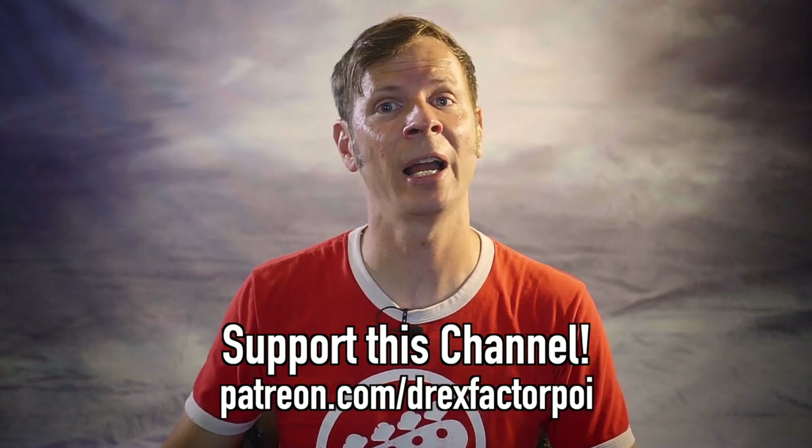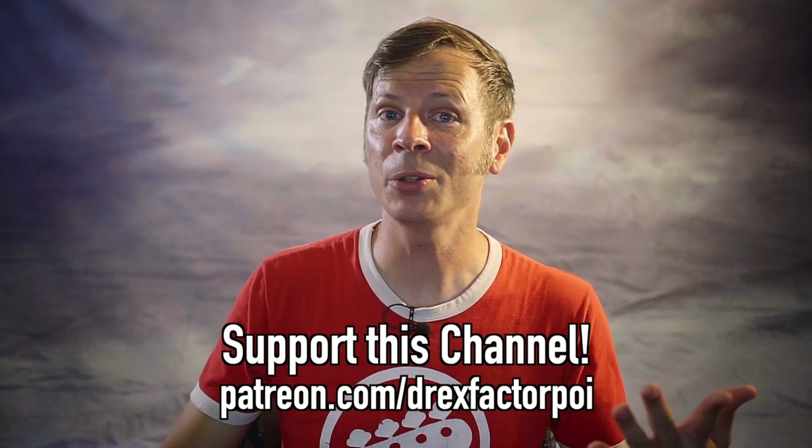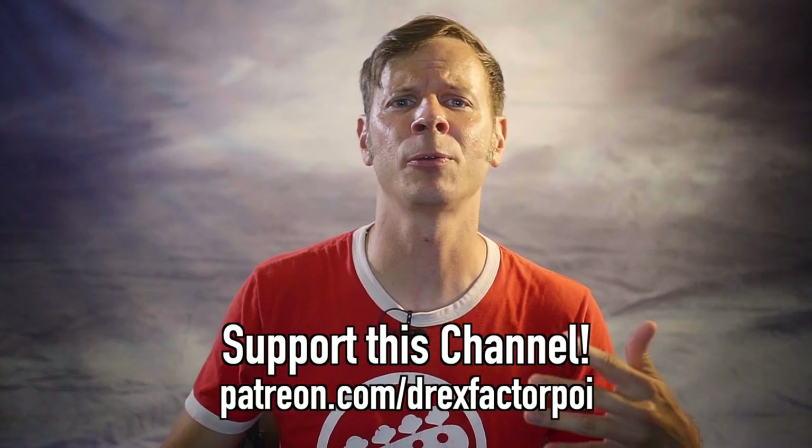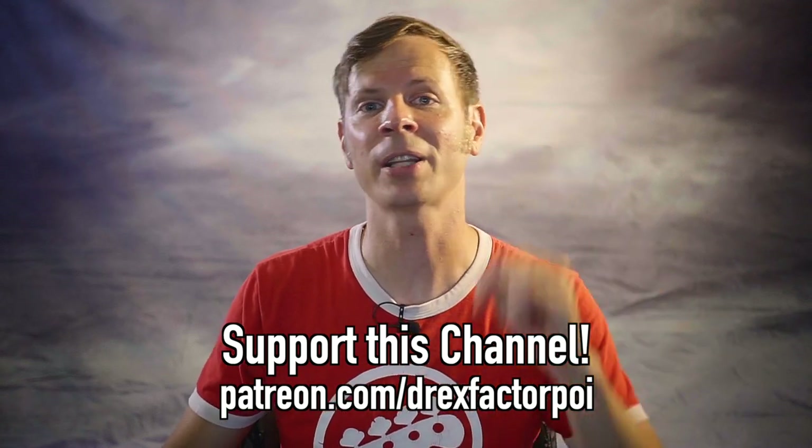Do you like my videos — my flow sessions, vlogs, reviews, combos, and more? I'm on a mission to bring poi spinning and flow arts to the wider world and help people connect with their brains and their bodies. Head over to patreon.com/DrexFactorPoi and sign up — there you can get access to a whole host of rewards and help me out in my mission. If you'd like to check out more of my flow product reviews, I'll leave a link to a playlist in the description and on screen. Make sure to get outside and flow today, and I'll see you with a new video on Wednesday. Peace!